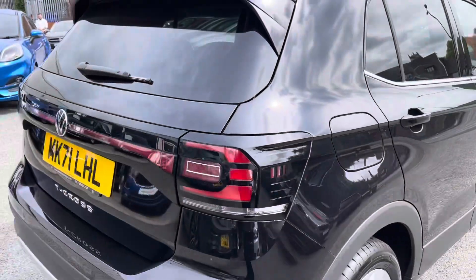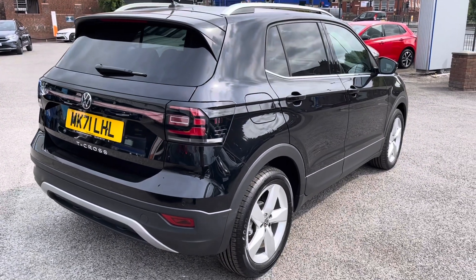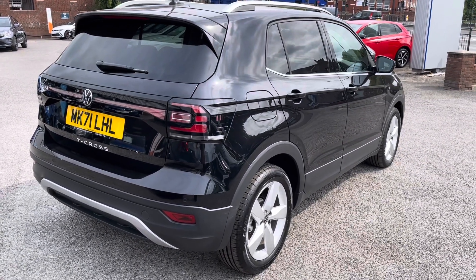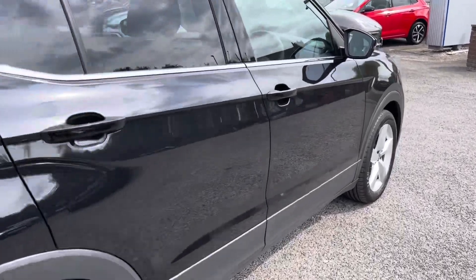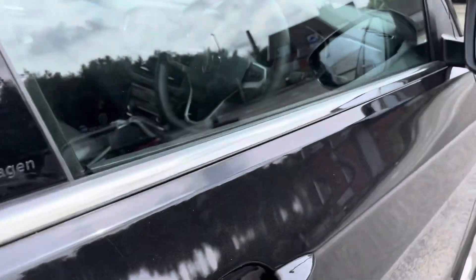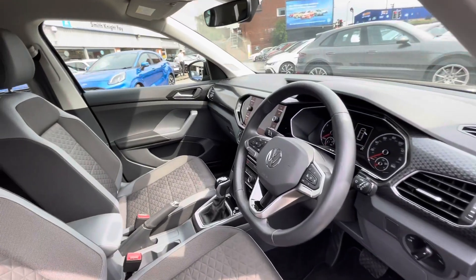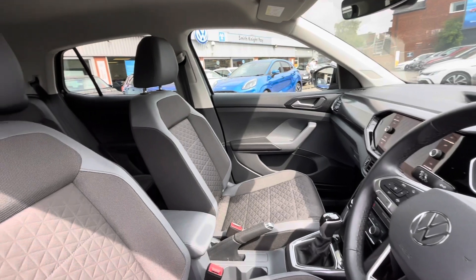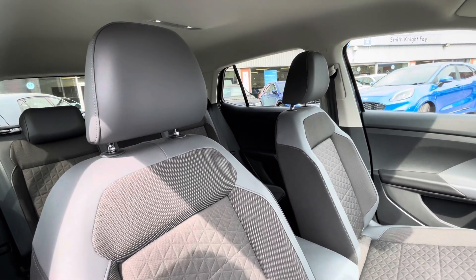This car is currently available at Oldham Volkswagen, so please don't hesitate to come down and have a look yourself at our dealership. This car only has one owner, so you can be rest assured that it's been well maintained during its life cycle. As we access the front of the car directly, we have that luxurious interior, jam-packed with fantastic features that we will touch on later.